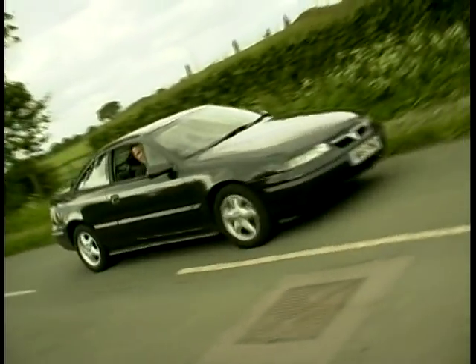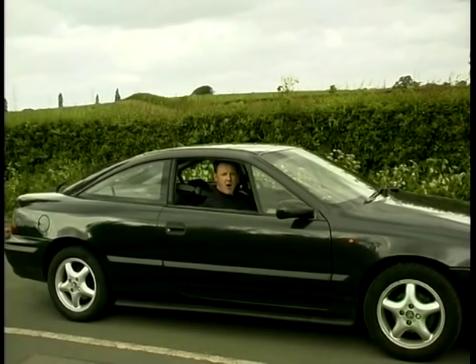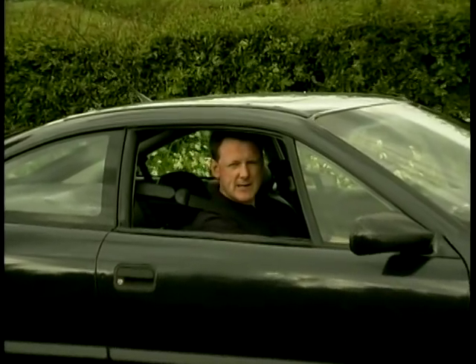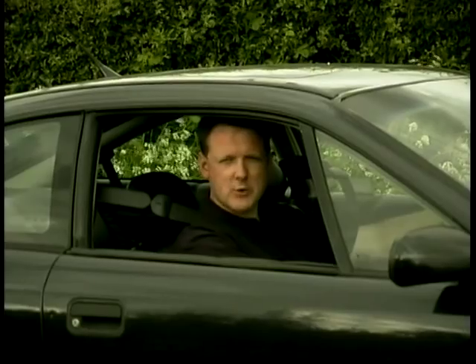Could I recommend a Calibra? Yes, definitely. It's an all-round capable car — still good to look at, good to drive, economical and not too expensive to buy. Plus, it'll impress your mates. That's this week's one careful owner tip: the Vauxhall Calibra.